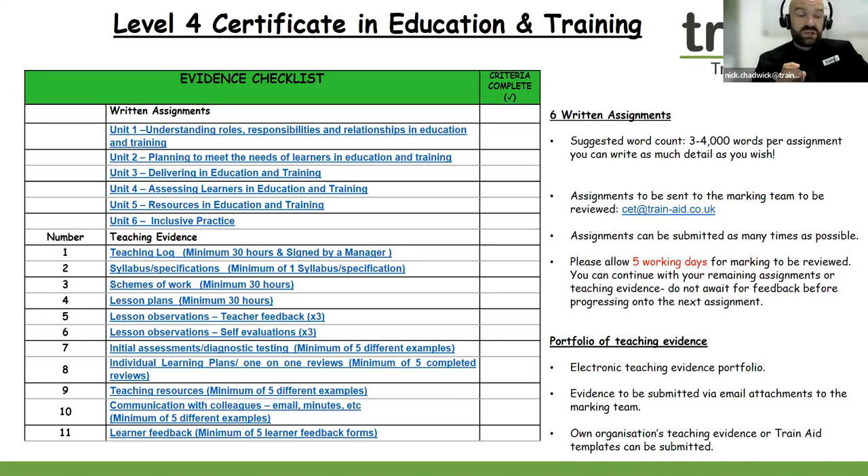If you're new to teaching, you can use the Train Aid templates to support you, perhaps with the creation of your lesson plans. However, you can also use your own company or organisation's templates as well, if you work perhaps within a school, college, or a teaching sector.